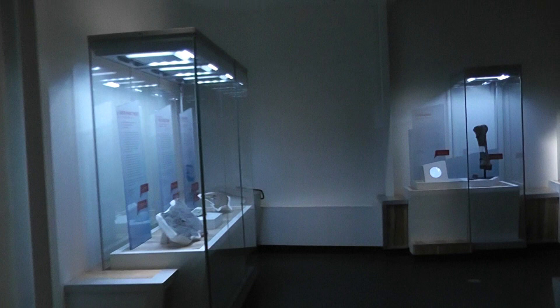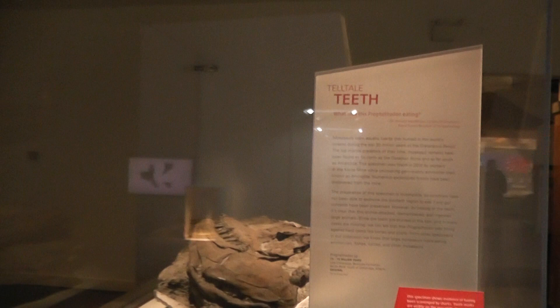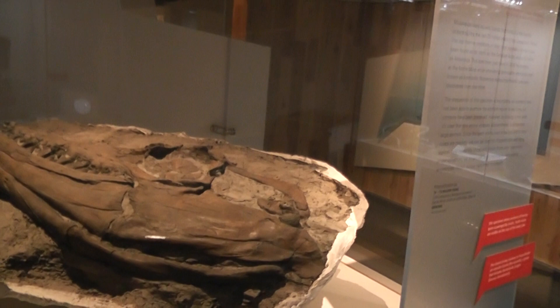They also have a new Fossils in Focus gallery which shows various different new specimens they're working on, new discoveries and whatnot, and they seem to change it up every year. They used to have a crocodilian last time I was in the museum, and pollen for the longest time, and also a hadrosaur sticking out of a large tumble stone. Now they've got a mosasaur skull.